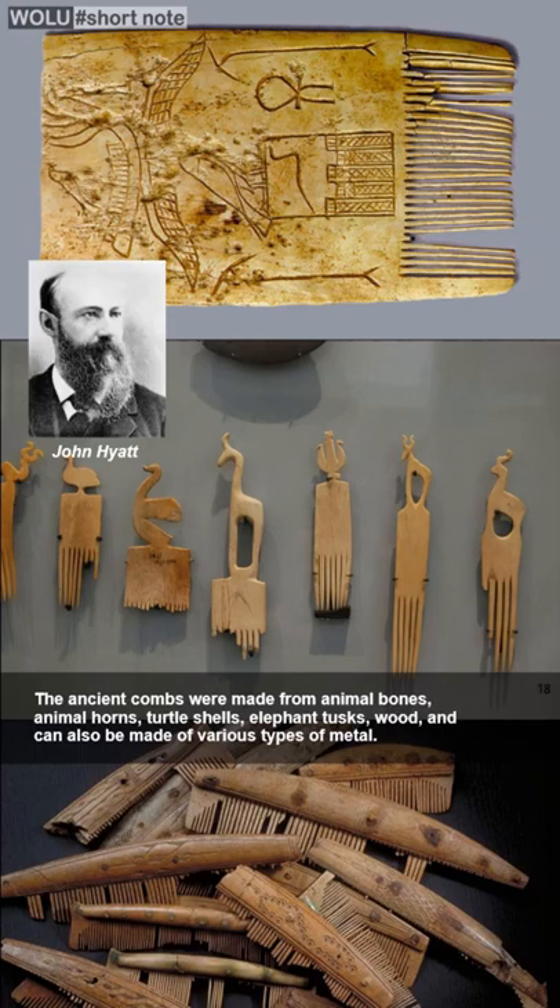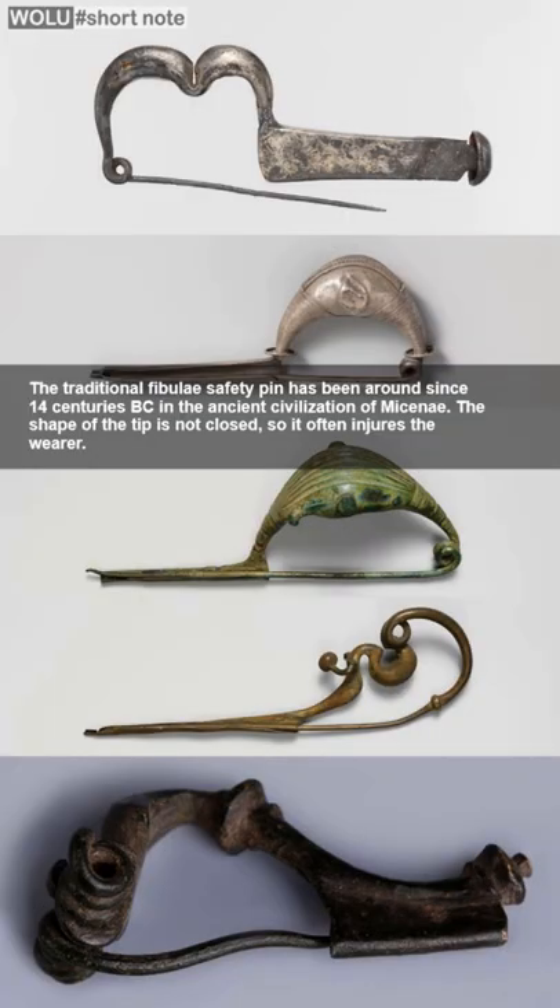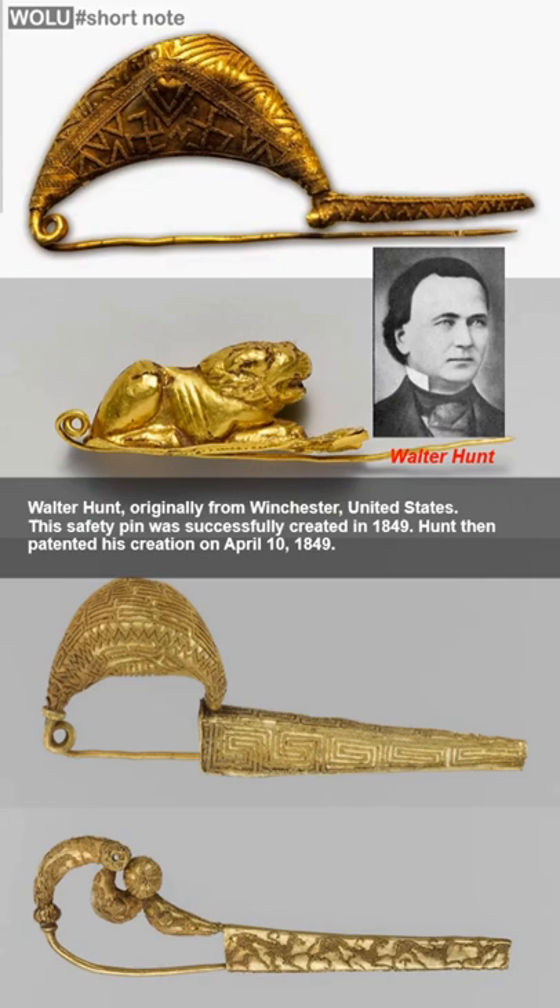Traditional fibulae safety pins, whose ends are not closed so that they often injure the wearer, have existed since the 14th century BC in the Misnian civilization. The modern safety pin was invented in 1849 by Walter Hunt of America.